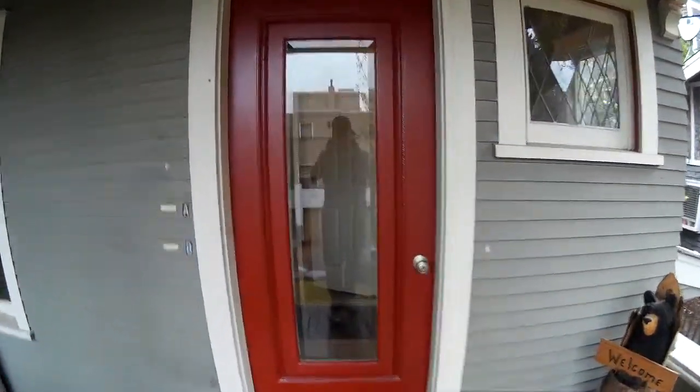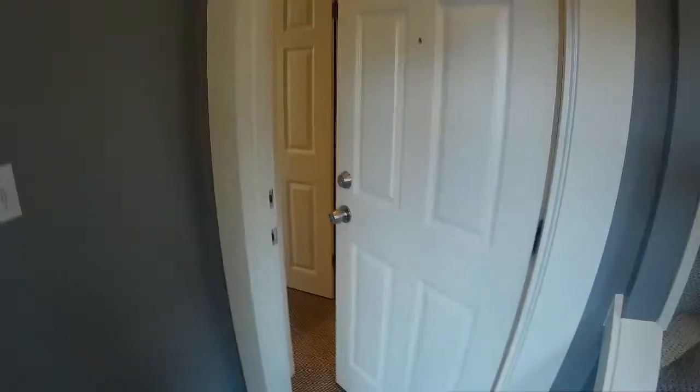Hi, we're taking a tour of the middle unit of the Queen Anne Apartments. This is the entry door to the common entry. Stairs go up to another unit. This is the entry door to the middle unit, and we have a small hallway here.